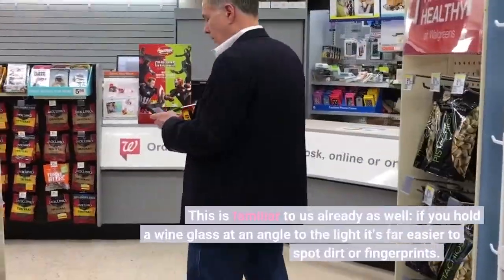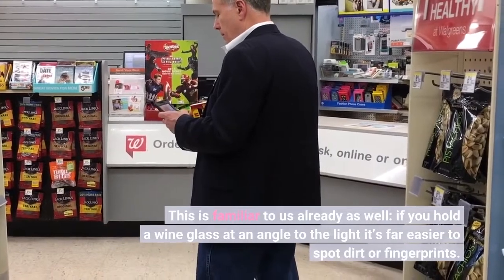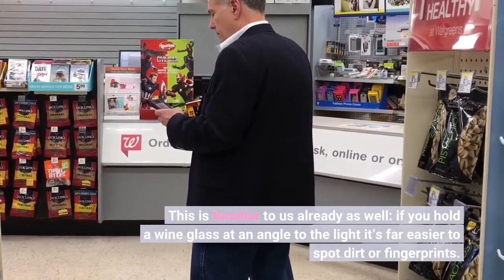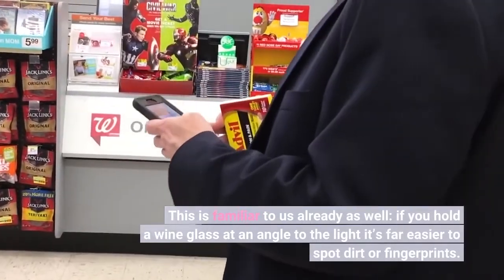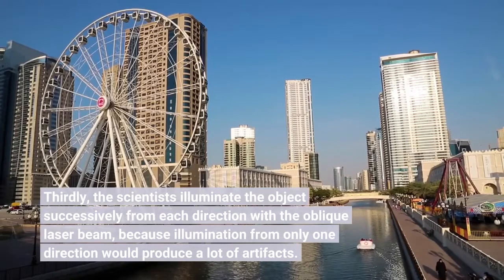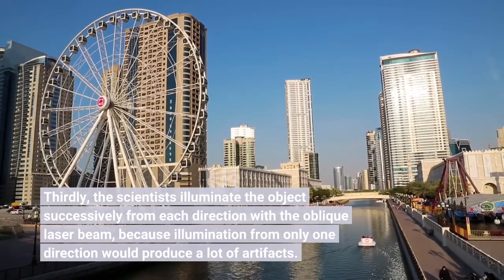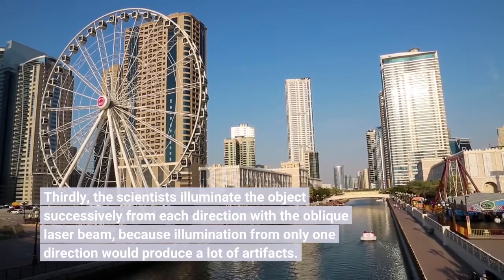This is familiar to us already as well. If you hold a wine glass at an angle to the light, it's far easier to spot dirt or fingerprints. Thirdly, the scientists illuminate the object successively from each direction with the oblique laser beam, because illumination from only one direction would produce a lot of artifacts.